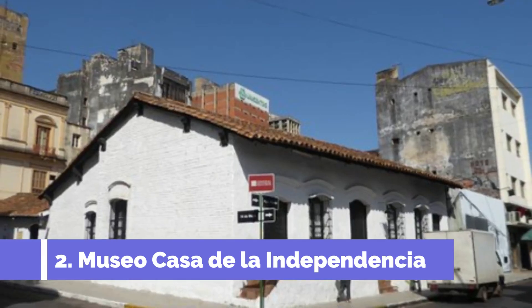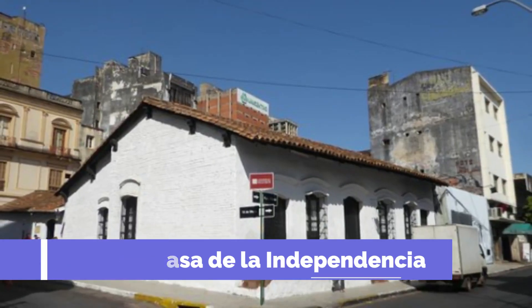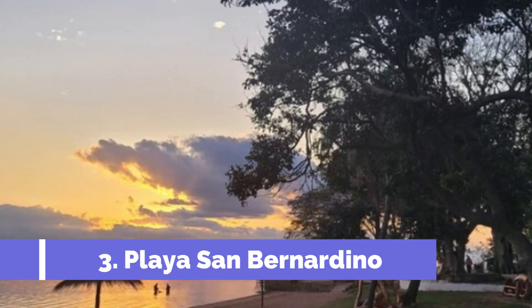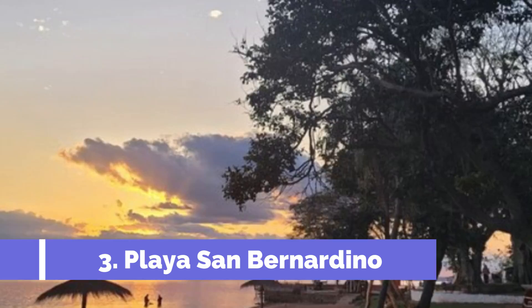This museum holds great significance as it was the site where the declaration of independence was signed in 1811. Inside, visitors can explore various exhibits dedicated to the history and culture of Paraguay. Number three: Playa San Bernardino.